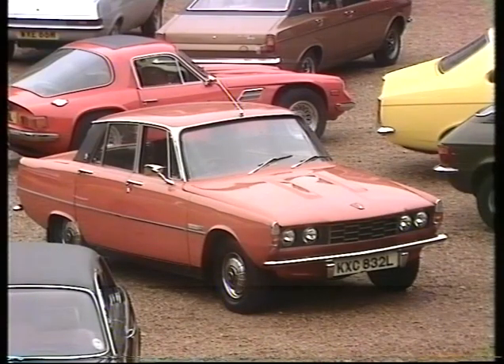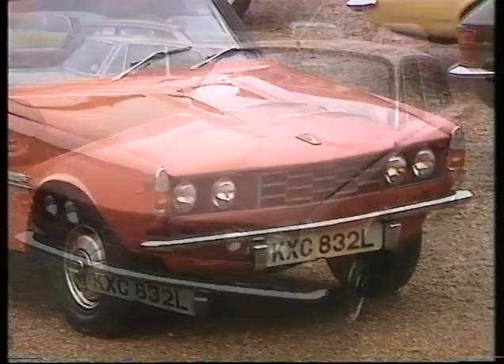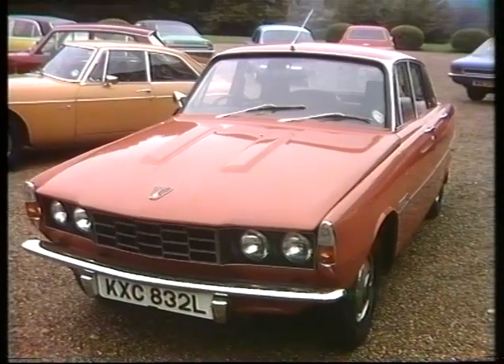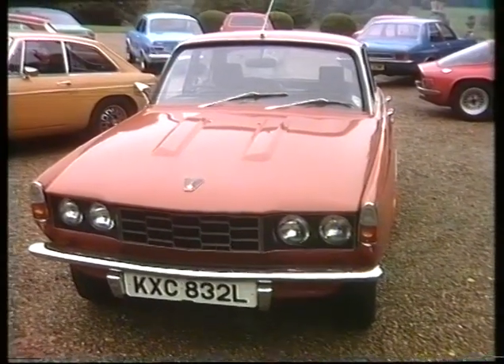From Rover come larger 2000s and 2200s — a 10% increase in engine capacity which, apart from costing you more, does mean slightly more performance as well as smoother running. More importantly for Leyland, it gets the car through the 1975 European exhaust emission regulations.